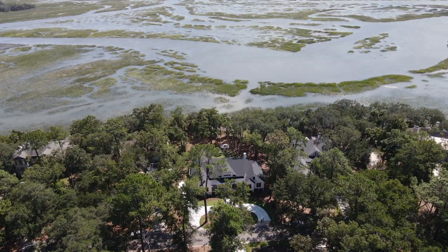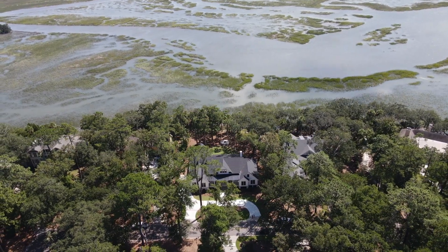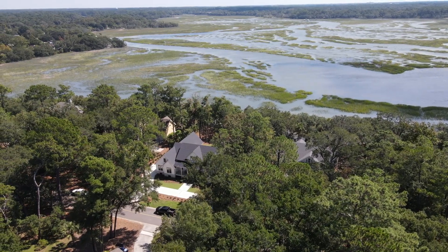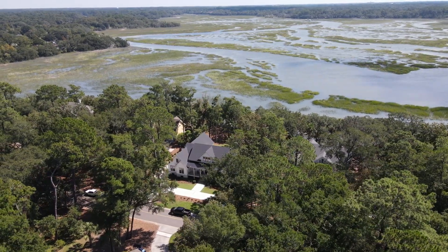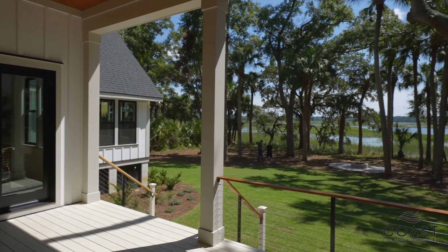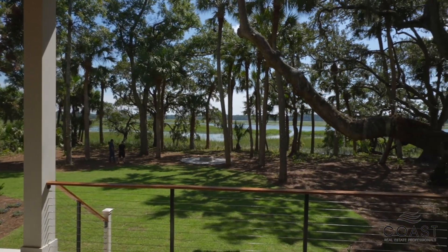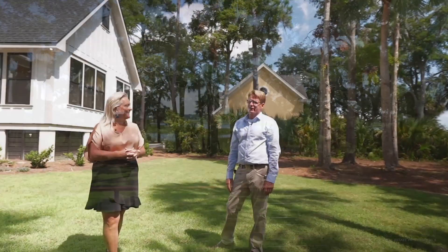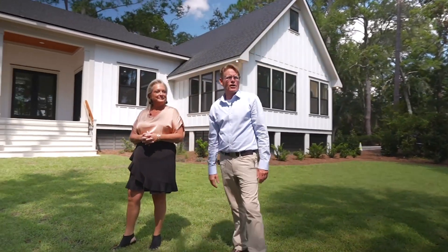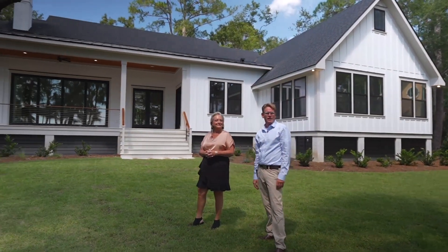I think the indoor-outdoor living in the low country is a very important aspect. A lot of buyers are coming down here from climates where they can't enjoy the weather all year round like you can here, so this is obviously a very important feature. This is just the most beautiful view ever, and a large yard — and of course this lovely outdoor space accommodates just about as many people as you could fit in the house. This is a time of year where you can have the doors open, get a nice breeze. We have a few months like this where you can really enjoy indoor-outdoor living at its best in the low country.